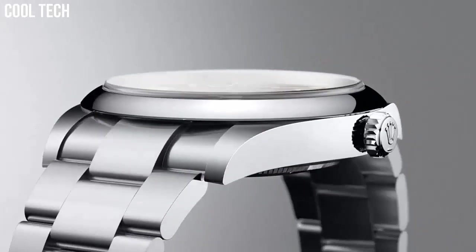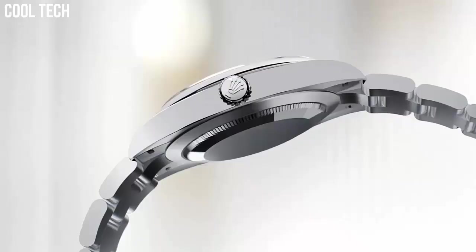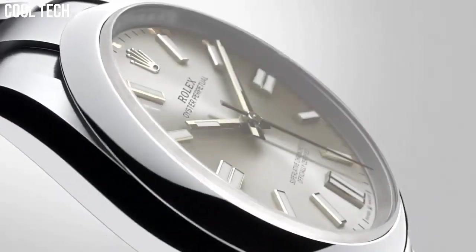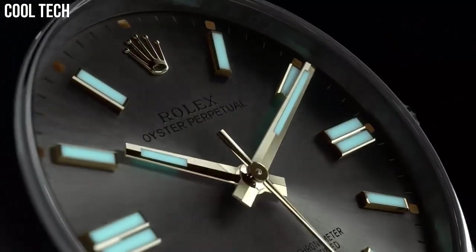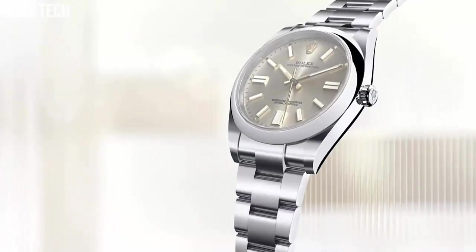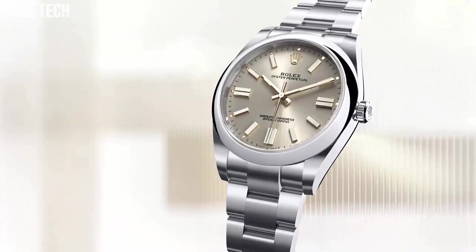It also offers exceptional chronometric accuracy and mechanical self-winding movement. Case material: stainless steel, case diameter: 41mm, waterproof depth: 100m.